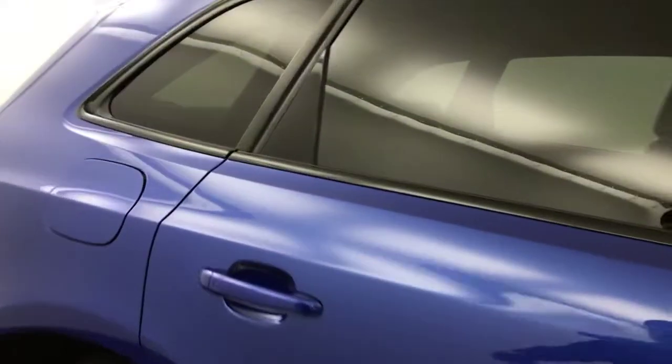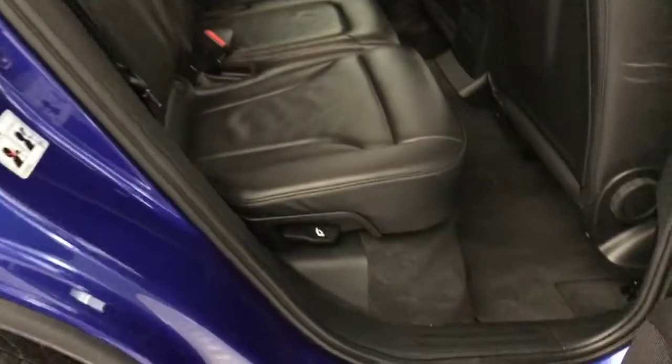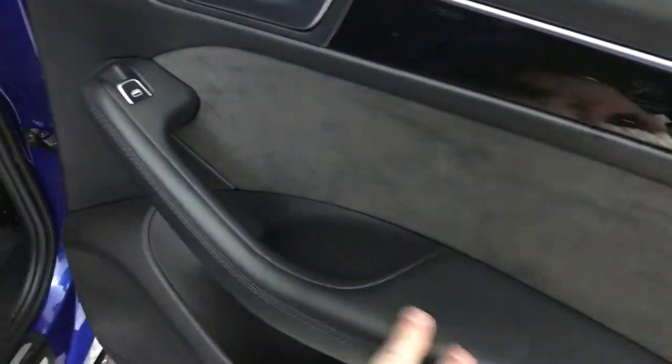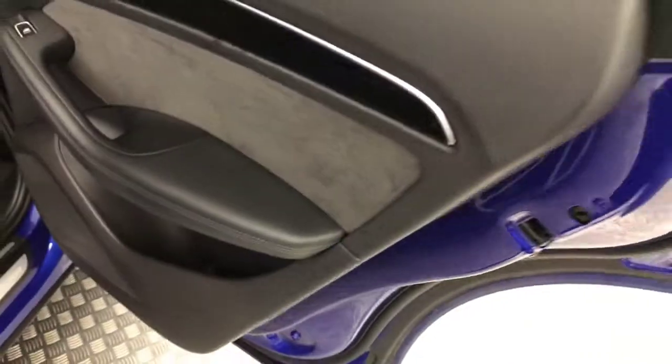Starting off in the back — you've got a full black Nappa leather interior, again in stunning condition. We've got ISOFIX on the outer two seats. It does have fitted floor mats, electric rear windows, and nice leather on the door cards with a bit of Alcantara on there as well.